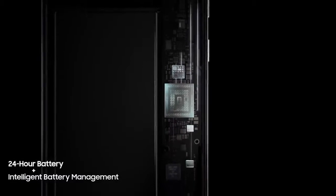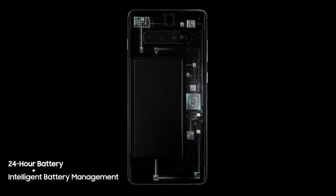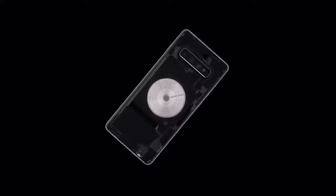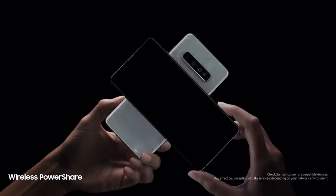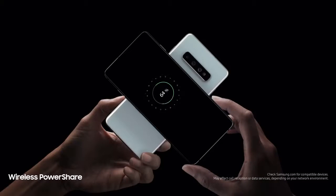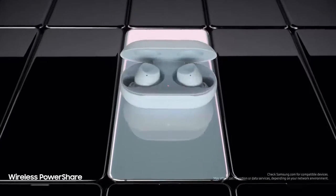Thanks to groundbreaking intelligent battery management, S10 automatically manages your battery power, so you don't have to. We're also introducing revolutionary wireless power share, giving you for the first time the power to share power with phones and wearables, even when on the go, all without a charger.